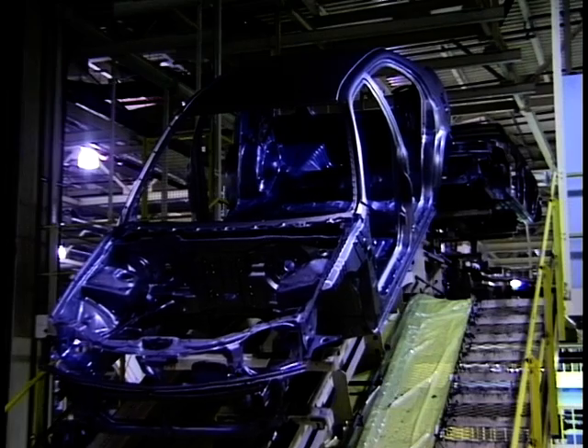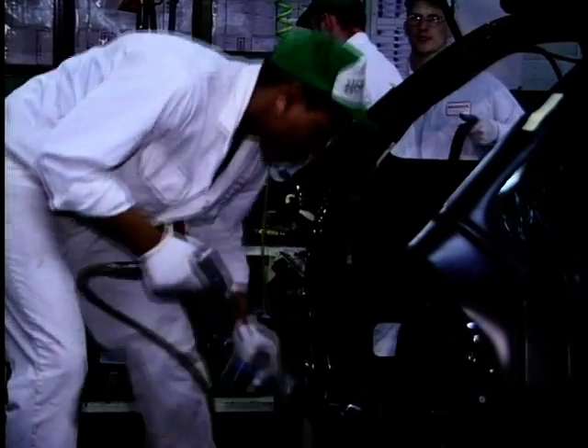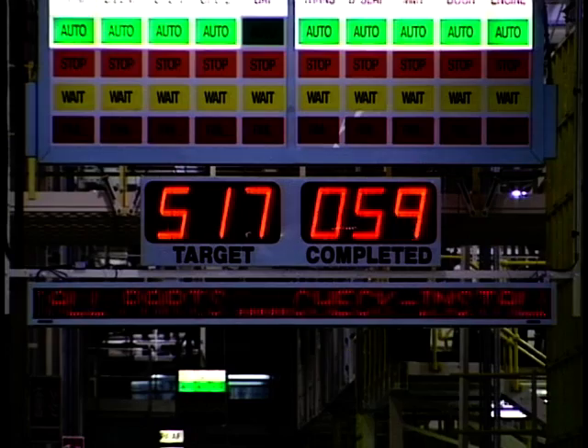At the Honda plant in Swindon, Wiltshire, for the official line-off ceremony of the Honda AeroDeck — an estate car. The AeroDeck is the third model built here, joining the Accord four-door and the Civic five-door. What's unique is that this is the first Honda ever to be completely designed, financed, and built within Europe.